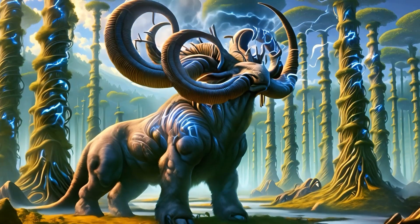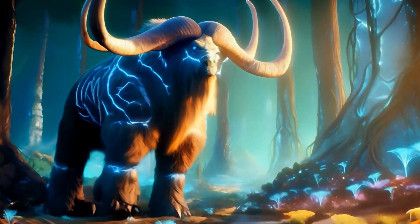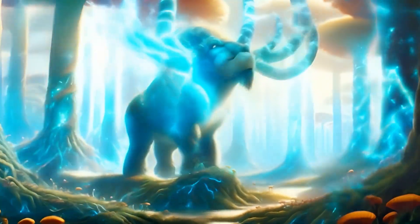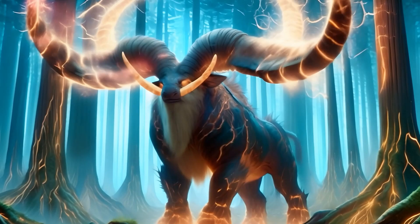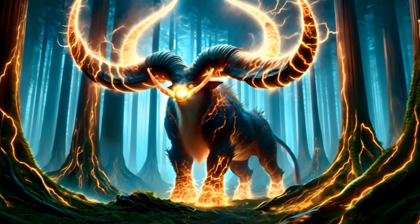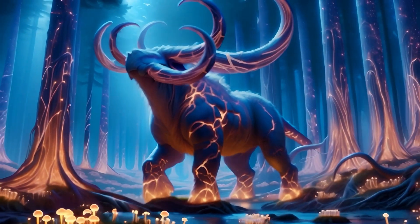Roaming beneath the electric canopy, the thunder horns embody resilience and adaptation. Their thick, insulated skin protects them from the electrical surges that define their home, while their conductive horns, like natural lightning rods, store and dissipate energy with remarkable efficiency. These adaptations include specialised nerve pathways that allow them to sense and react to electrical fluctuations, enhancing their survival strategies. These majestic creatures have adapted not just to survive, but to thrive in the electro-forests, using the very forces that power their world to defend themselves from predators and to assert their dominance in this electrified ecosystem.